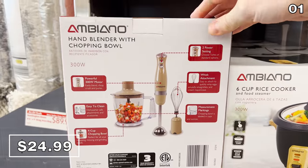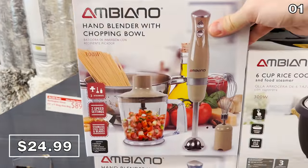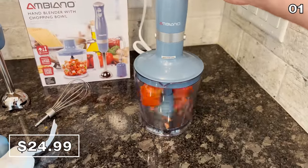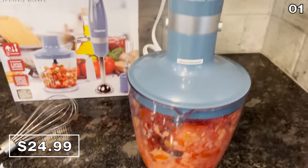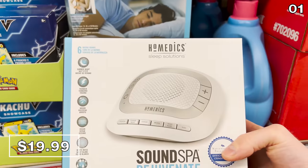I was also intrigued to find this hand blender and chopping bowl available in blue or tan, which I wanted to sample before I made any suggestions. I used this during some bruschetta preparation — it works well on both tomatoes and garlic. It has a whisk attachment and would also come in handy for smoothies, sauces, or guac.